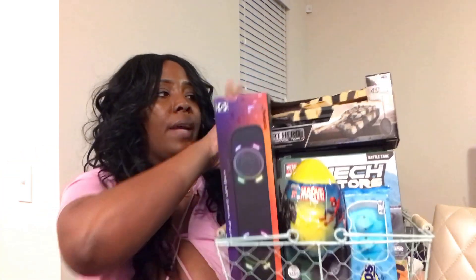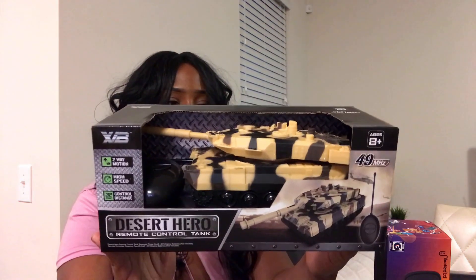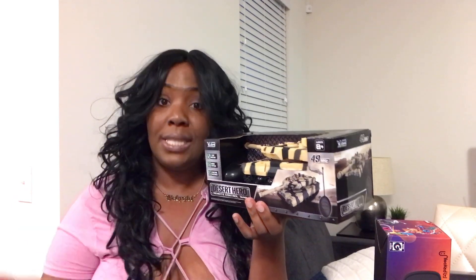Now we're hopping over to my oldest son Julian's Easter basket. I feel like the older he gets, the more I'm running out of ideas — I have a preteen! But I did my best to make sure everything was age-appropriate — preteen status, not grown. Starting from the top: he's still into remote-control things, so I got him a desert hero remote control tank.